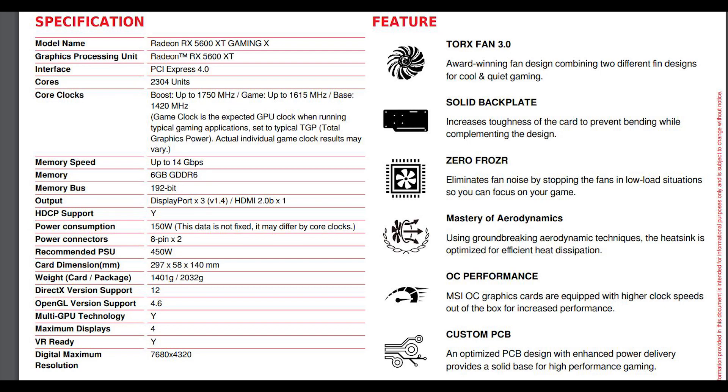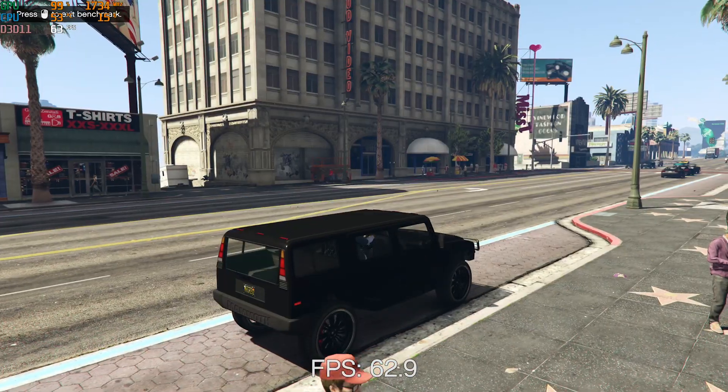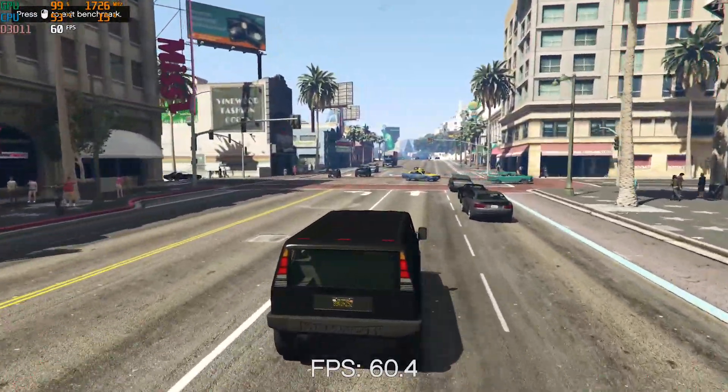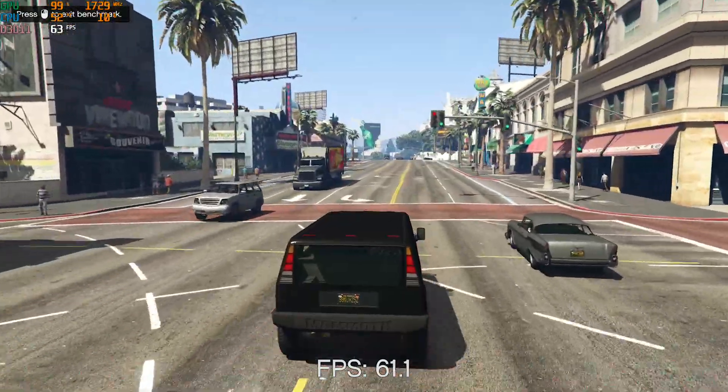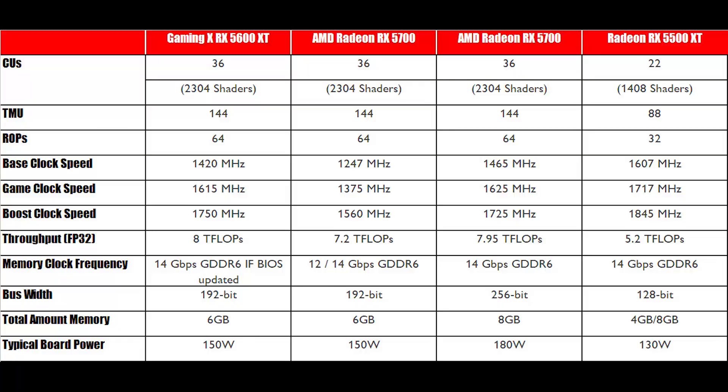MSI claims the boost frequency for the 5600 XT is 1750 MHz, and the game clock is 1615 MHz. As a reminder, the game clock is the speed the card is expected to hover at during gameplay. From my own testing, though, 1615 seems very conservative — we regularly saw 1700 MHz or above during loops of Metro Exodus and GTA. There are also 36 compute units, the same as the 5700 vanilla. The primary difference between the 5700 and the 5600 XT is the cut in memory bandwidth: 192-bit bus with 6GB total versus a 256-bit bus with 8GB total.